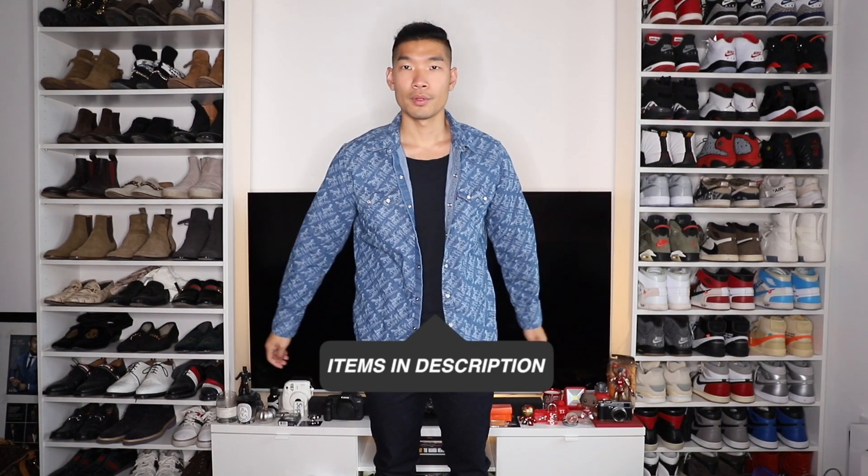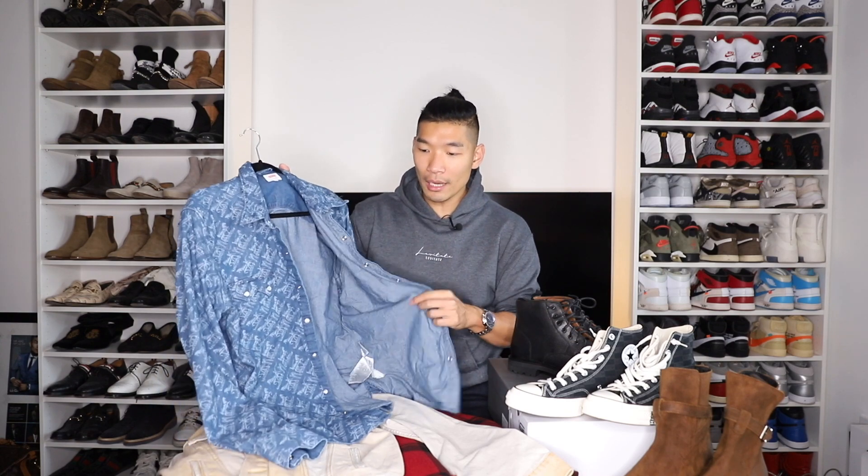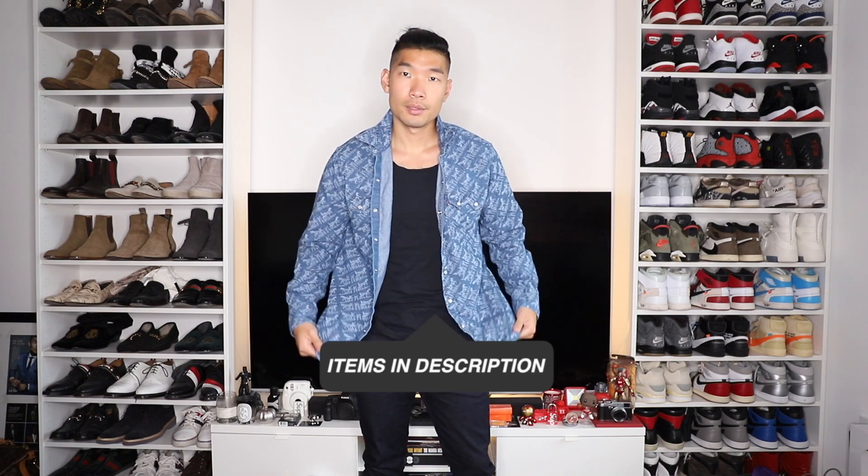Next up, I have a Levi's denim shirt in a size extra large. I actually picked this up from my local flea market in Dumbo, Brooklyn. What caught my eye is the Levi's logo all over the shirt — their classic Levi's logo with the horse. I love this bold print pattern all over the shirt. Since I picked it up from the flea market, there was only one size — extra large. I usually wear a medium or large, but I figured I can make this work as a shirt jacket, so the oversized look is okay. It actually kind of reminds me of a designer print, like a Burberry or Fendi all-over print. I love that they did something like this with an iconic brand like Levi's.